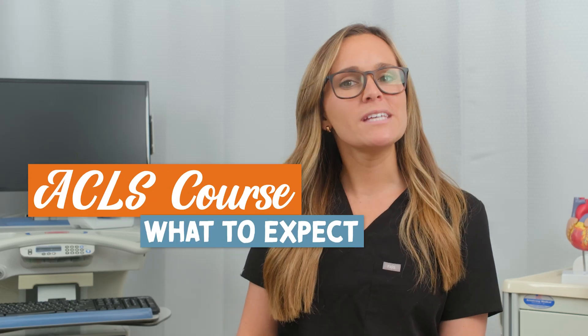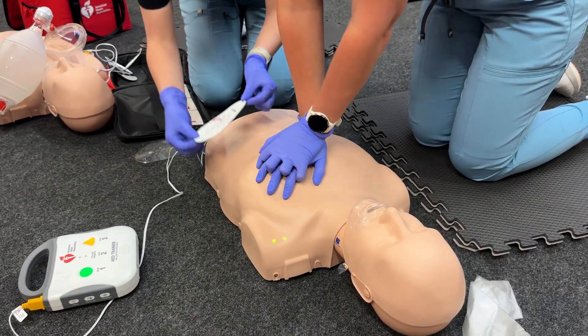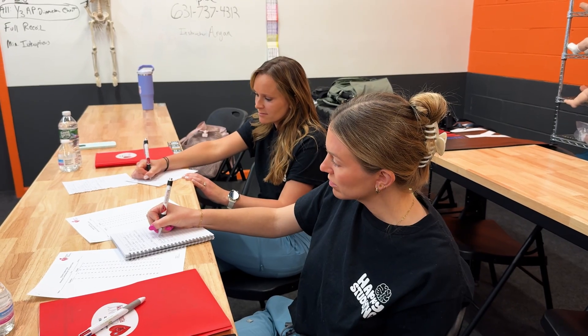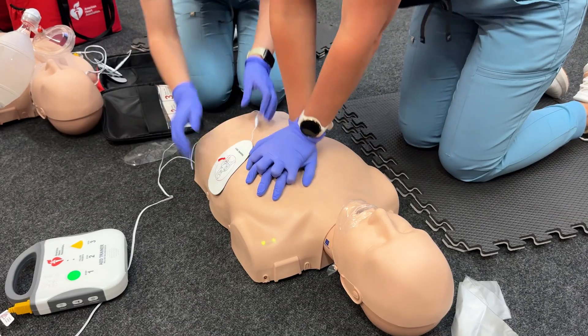Here are my top tips before you take your ACLS course. I recently took an ACLS refresher course designed to reinforce and update existing knowledge and skills in cardiac emergencies. I'm bringing you along with me and giving you some tips along the way.